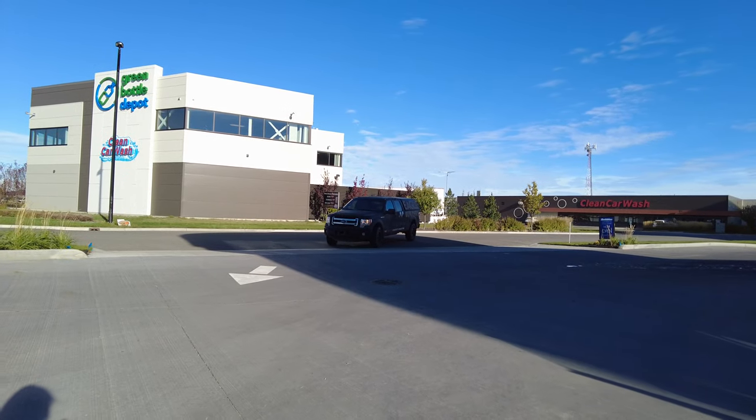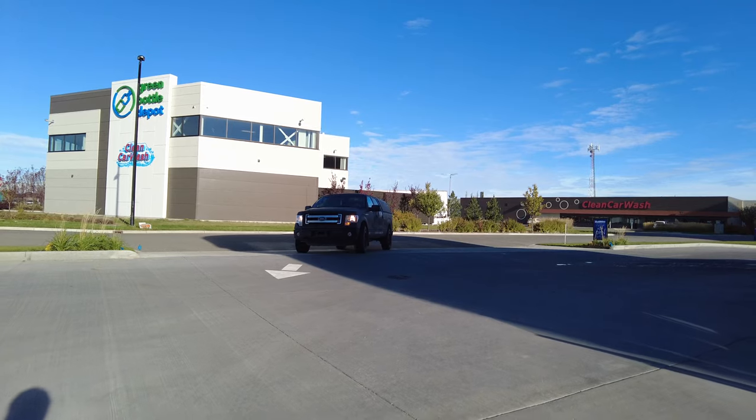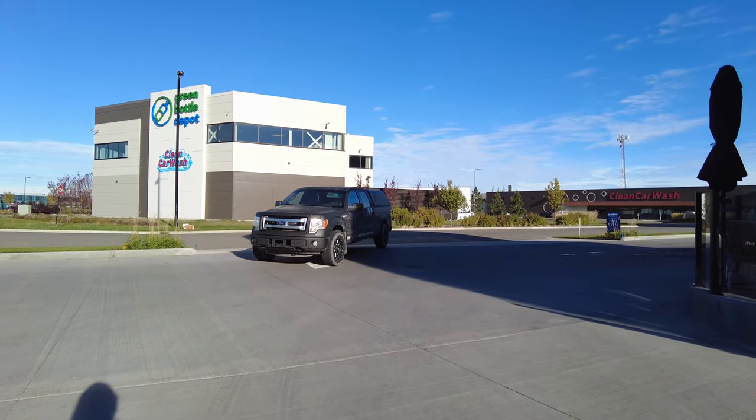Hey, we're here at Bubbles in Edmonton. We're gonna check out the facility and see what all of their services include. We're gonna take our Eagle marketing truck — it's just parked over there — and we're gonna get into detail today, so it should be fun.